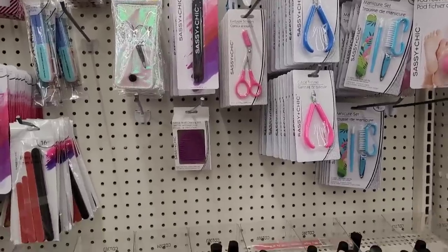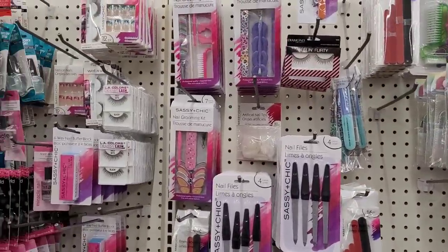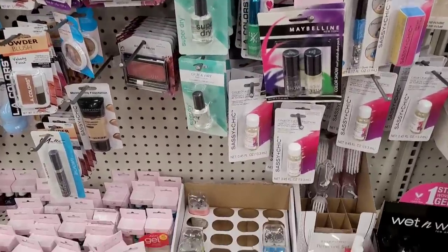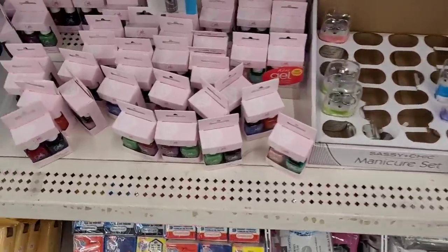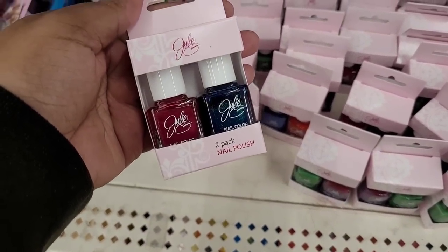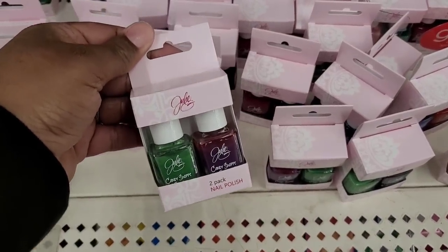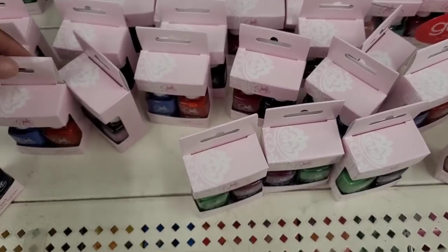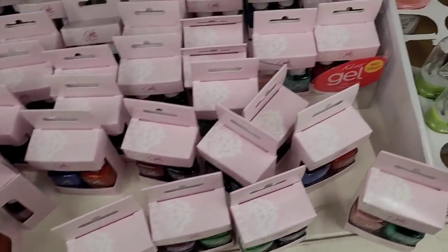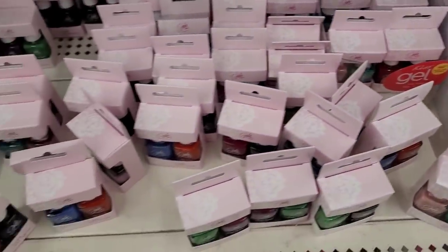Alright you guys, we're at our second Dollar Tree and I headed straight to the makeup section trying to see if they had out anything new. I see they still have out the two packs of the Maybelline. I see they put out some more of the Julie Nail Polish two packs. These are really, really nice nail polishes — they do last a long time on your nails. I absolutely love them. They come in a variety of different colors. Really great deal for a dollar.